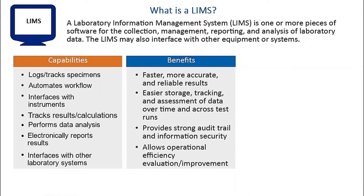In addition, having a LIMS allows laboratories to better evaluate and improve their operational efficiency. Although LIMS have many benefits, they also have some limitations.